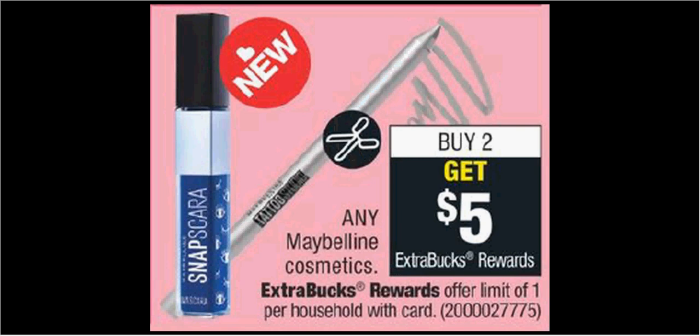Any Maybelline cosmetics are on sale. When you buy two, you'll get $5 back as an extra care buck. So for instance, like the eyeshadow singles that are $4.20, you'd pay $8.40, get $5 back — it'd be like getting each one for $1.70.